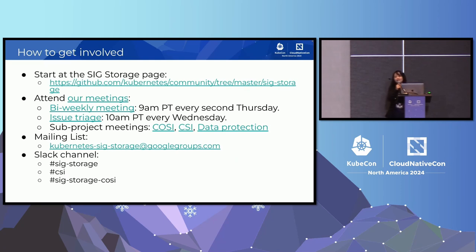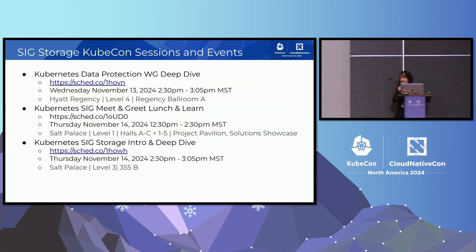If any of this sounds exciting, please get involved. Here are some ways to get in touch with SIG Storage. We have some SIG Storage sessions at KubeCon. There is a SIG meet-and-greet event on Thursday — come join us if you are interested. Thank you.